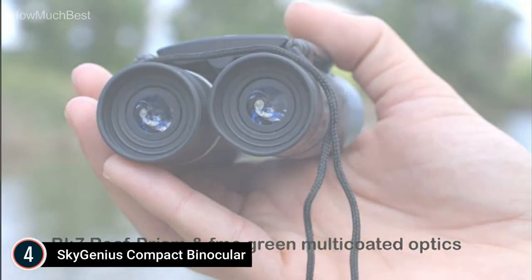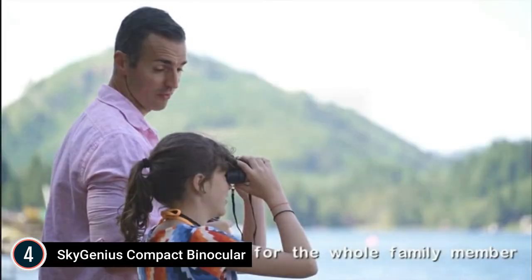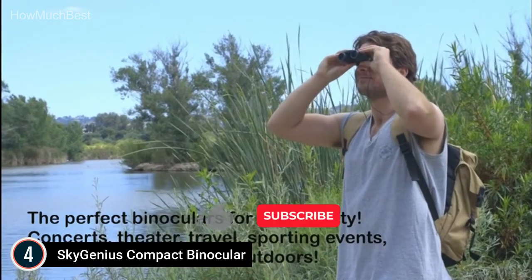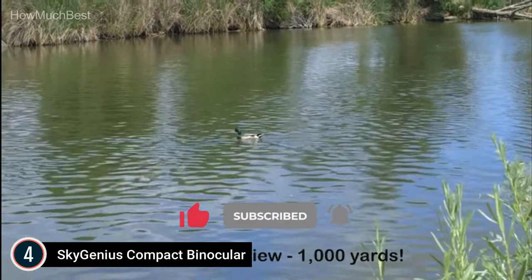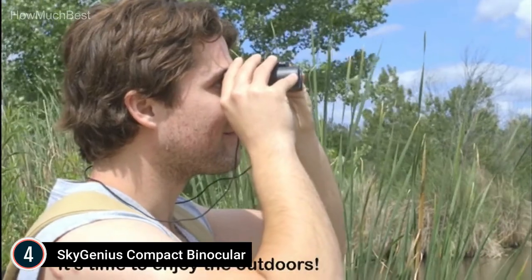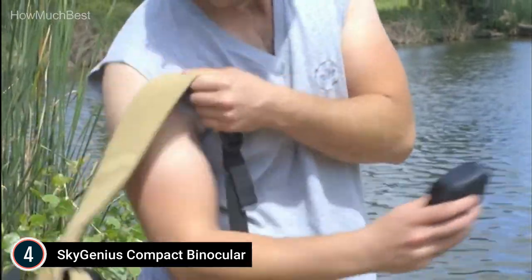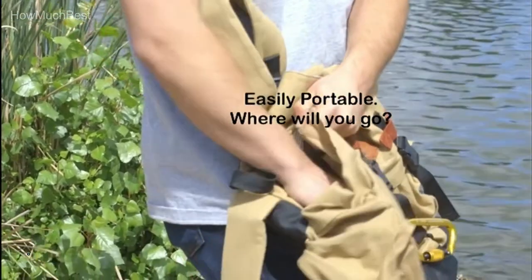The portable, compact design is perfect to take anywhere: opera, concerts, theater, shows, traveling, hiking, safari, birdwatching, wildlife, and more. The lenses are constructed with BaK-7 Roof Prism and FMC multi-coated broadband green film, increasing light transmission for brighter, clearer images. Easy to focus using the smooth center focus knob and right-eye lens — perfect for the entire family including kids and adults.